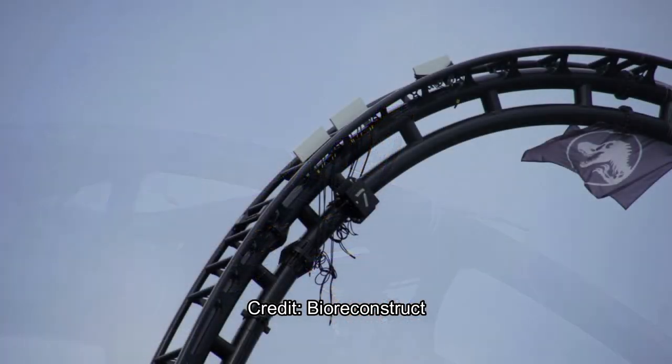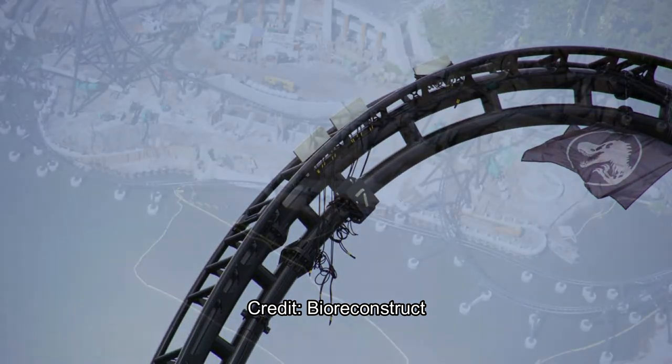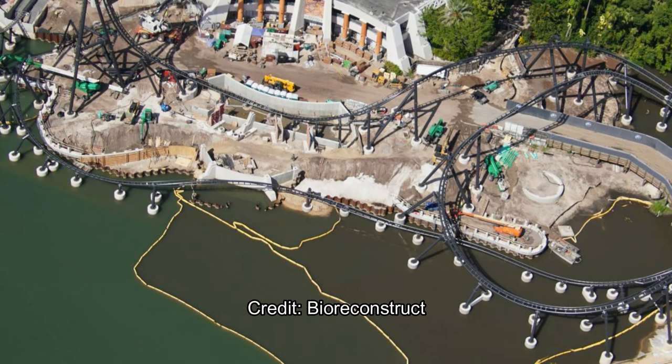It'll be a fight to the end to see who wins out — they'll probably continue to try to make their nest there until the ride opens. Here's a closer picture of those trim brakes they added on top of the top hat to slow the coaster down before it drops back down. What do you think of the trim brakes — do you want them on top like that? Some people may be upset with an abrupt stop at the top.